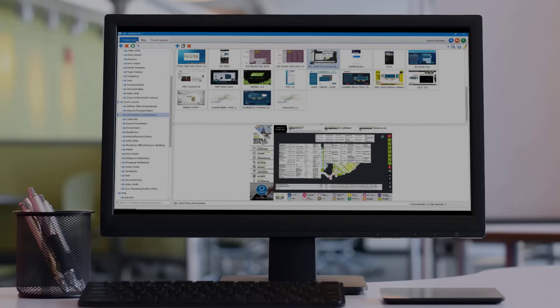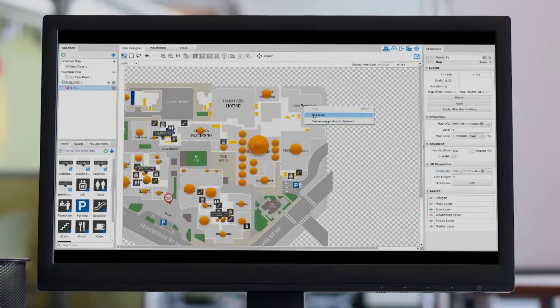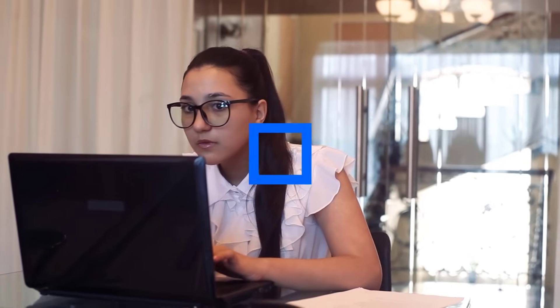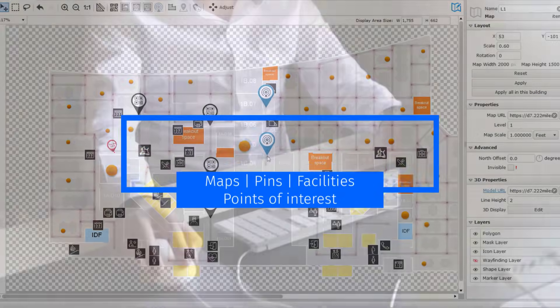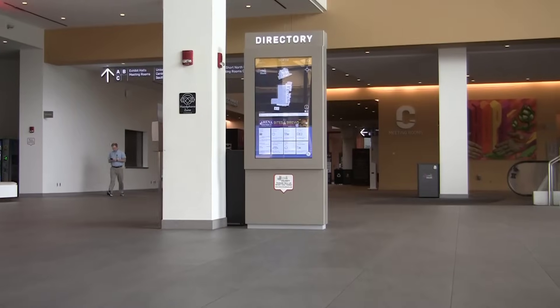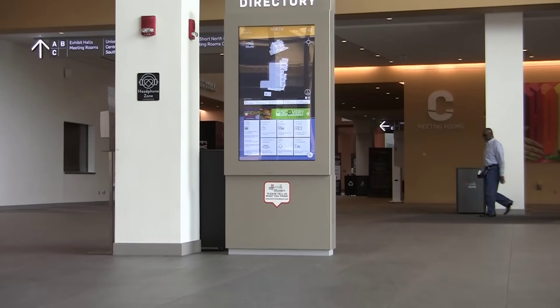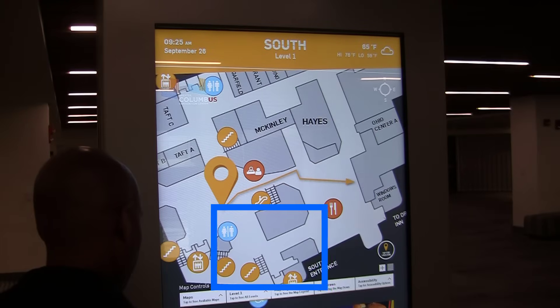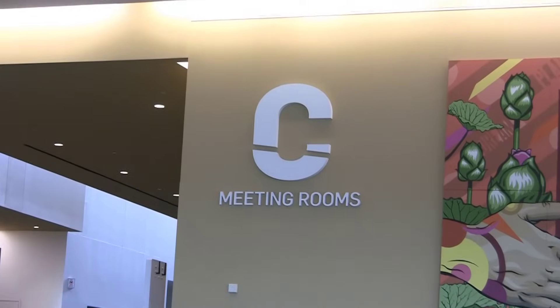22 Miles content management system Publisher Pro allows Columbus Convention Center administrative staff to easily customize and update maps, facility listings, pins, points of interest, and other information. The scalability of the solution will allow the Convention Center to easily add more kiosks, destination information, and even additional digital signage solutions such as meeting room boards or video walls as the needs of the facility grow.